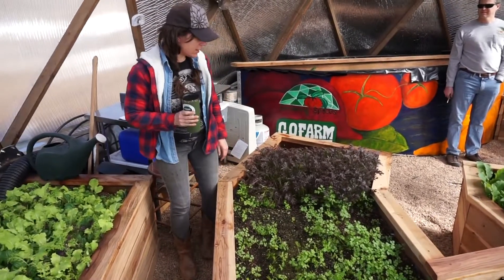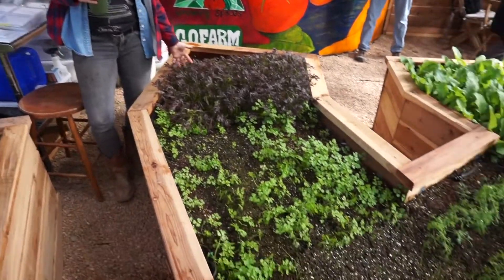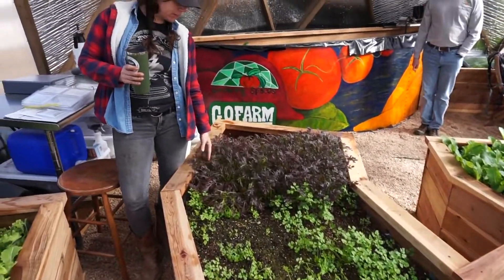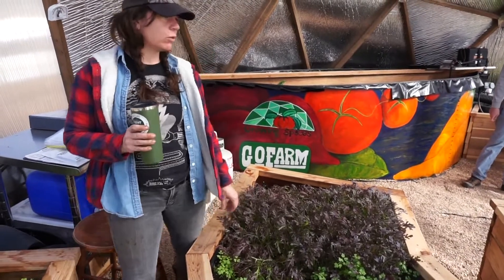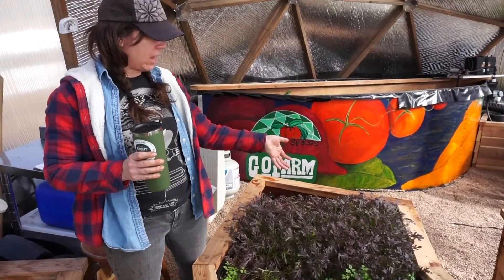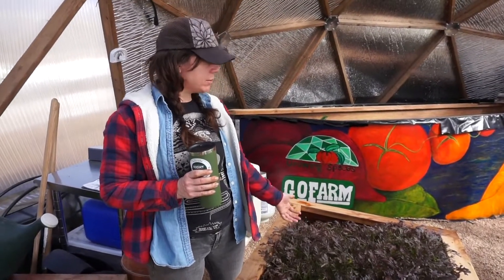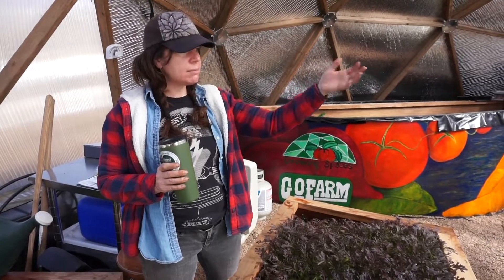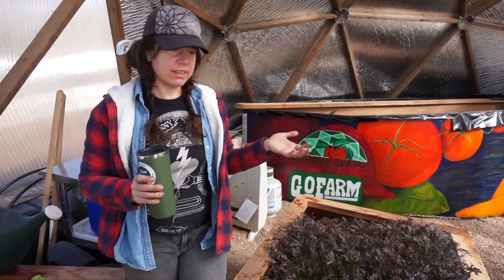Moving on to the center bed — we've got some more mizuna. This is another crop that my chef really likes; he likes to use it more as a garnish. I didn't plant that much, but I'll probably cut this with my greens mix and just add it to that now that we're changing up who we're selling to.